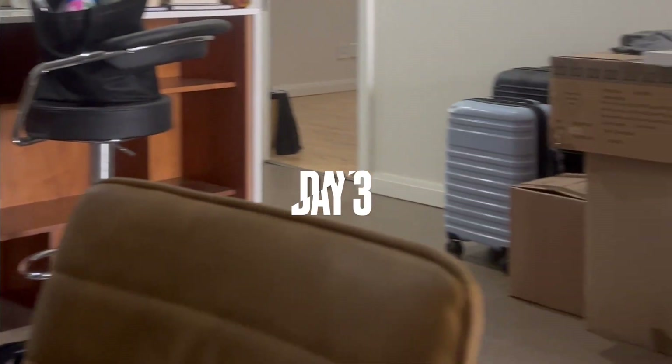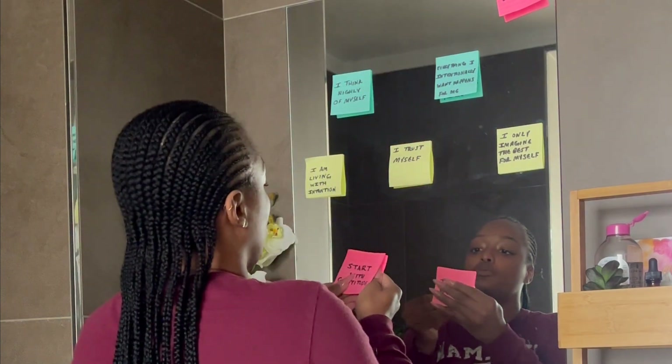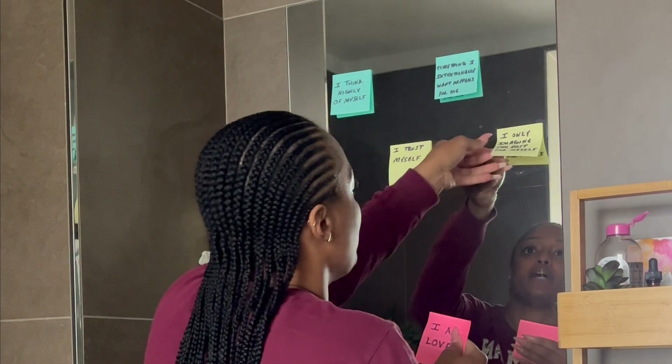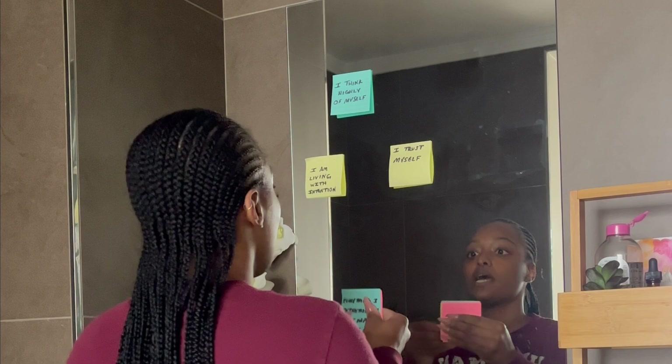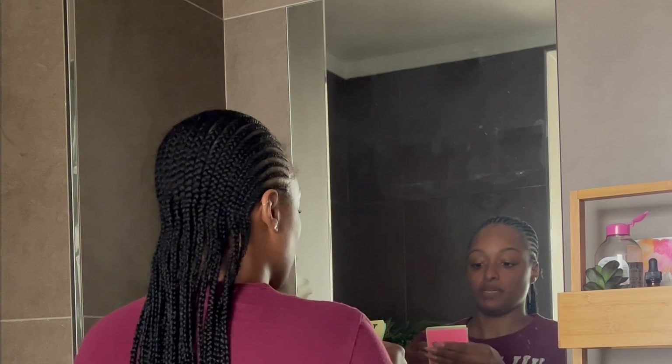Day three — I woke up in much better spirits and it was time to pack up the bathrooms because we were going to the storage unit today. I started with my gratitude affirmations: 'I start with gratitude, I'm in love, I only imagine the best for myself, everything I intentionally want happens for me, I think highly of myself, I'm living with intention, I trust myself.'